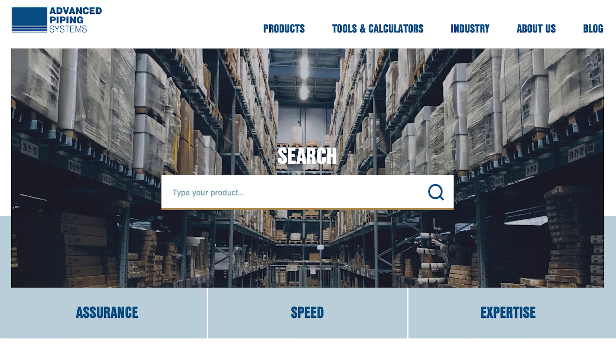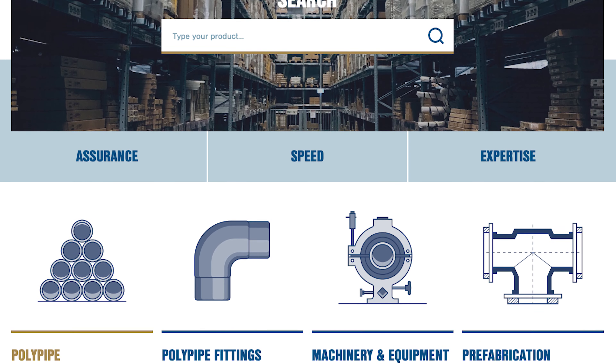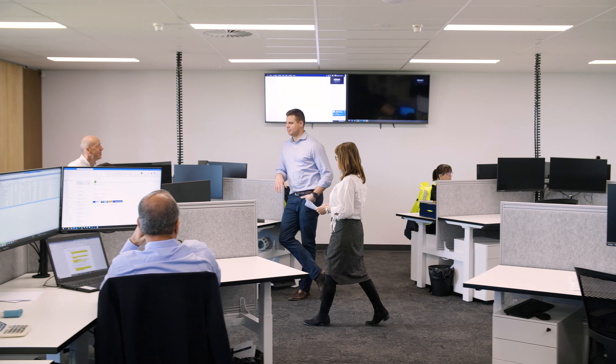We also provide a range of spec sheets for our tools and equipment and offer instruction videos on our website. So if you're not sure which tool or piece of equipment you need for your job, there's a whole team here at Advanced Piping Systems ready to help.